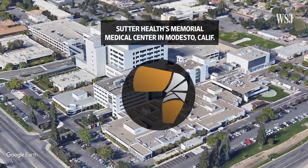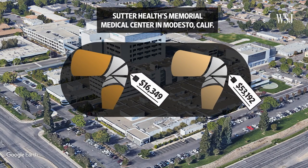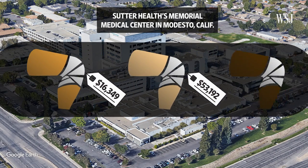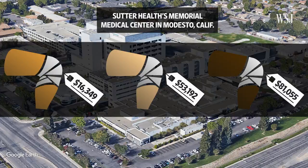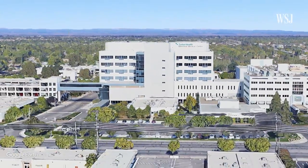At a hospital in Modesto, California, the price for a routine knee replacement surgery might be about $16,000, or $53,000, or even $81,000. How is a hospital able to charge such an extreme range of prices for the same surgery?